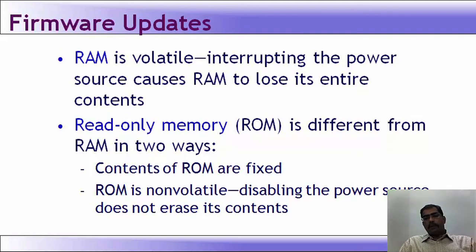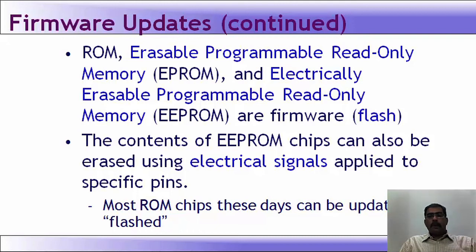Firmware is an update. RAM is volatile, so interrupting the power source causes RAM to lose its entire contents. ROM is different from RAM in two ways: contents of ROM are fixed, and ROM is non-volatile, so disabling power does not erase its contents. EPROM (erasable programmable read-only memory) and EEPROM (electrically erasable programmable read-only memory) are firmware or flash devices. The contents of EPROM chips can be erased using electrical signals applied to specific pins.